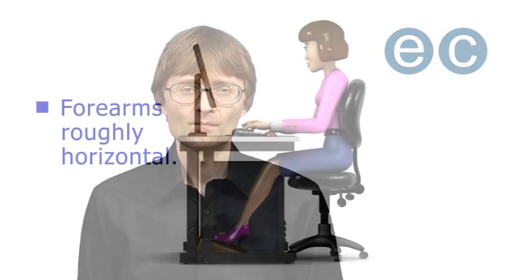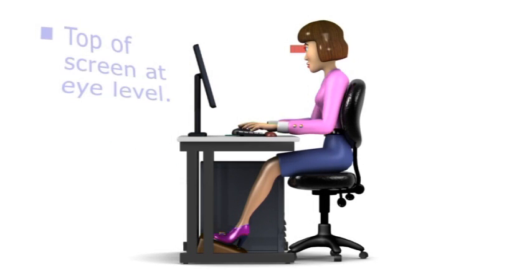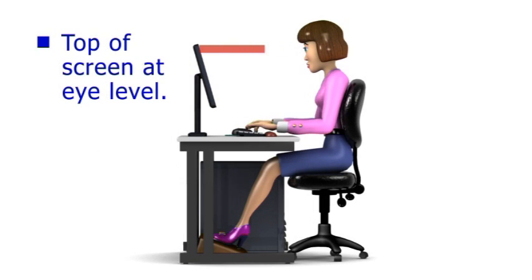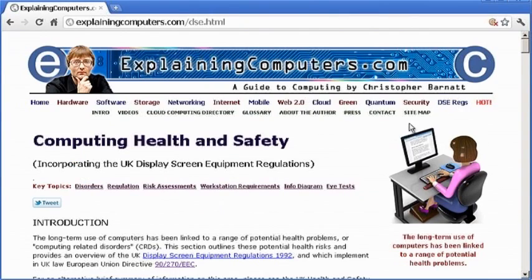Taking the measures I've shown you, I've beat my own RSI in about six weeks. Hopefully, if you're suffering from a similar condition, you can use some of my tips to do the same. You can also find more general health and safety information in my Computing Health and Safety video, or on ExplainingComputers.com. But now that's it for another video, and I hope to talk to you again very soon.